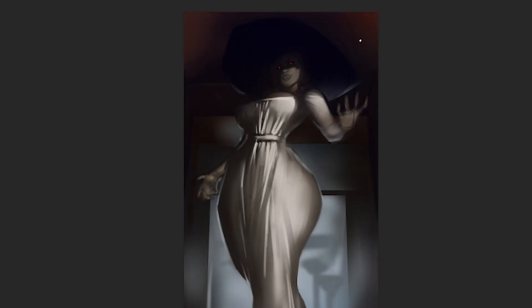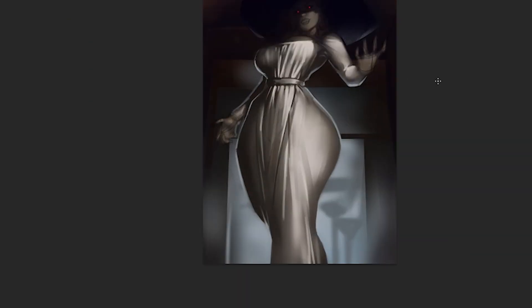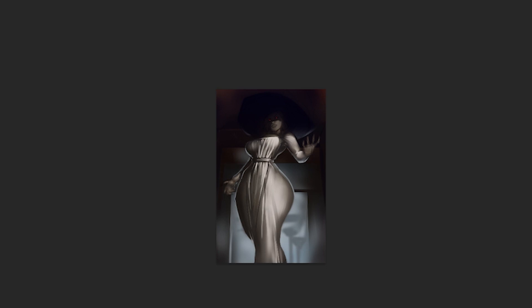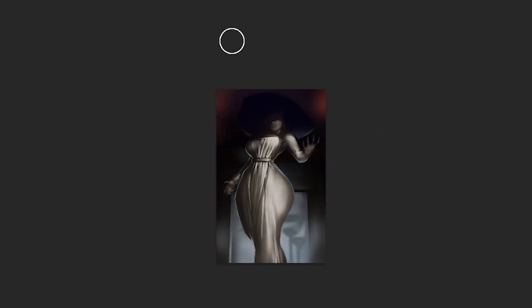The last tip, tip number five, is to use selections and to lock transparent pixels. This tip is digital specific, unfortunately, but it can save you a lot of time over the course of the creation process. Being able to only have your brush affect a pre-selected area can save you from having to erase or clean up something later. You can also do something similar by drawing or painting on a new layer — pick whichever way works best for you. I personally like to keep a lower layer count when possible, but you may find it easier to have 2000 layers.